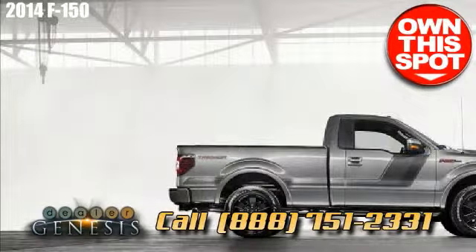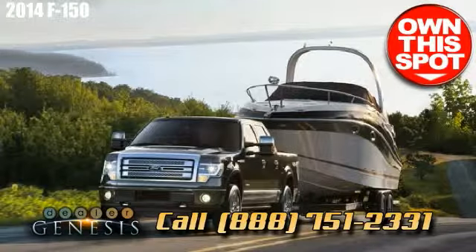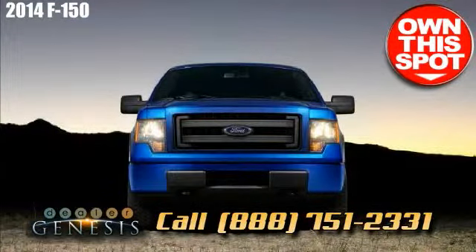Pick up the phone and call us if you're seeking a Ford F-150, or hop behind the seat for a test drive in a brand new F-150 today.